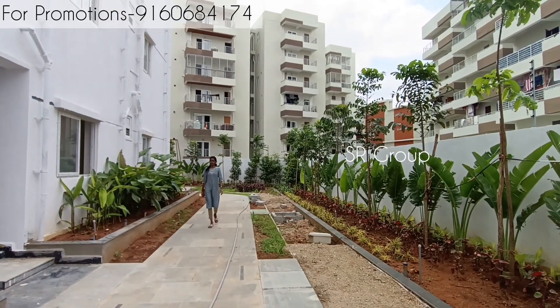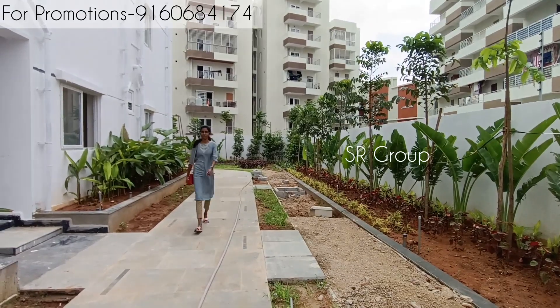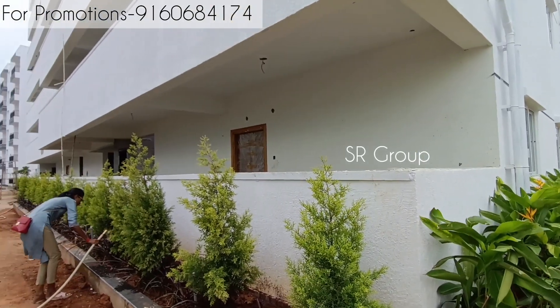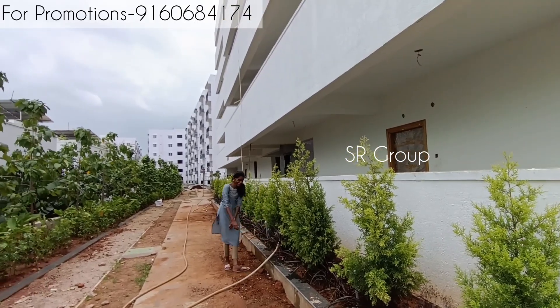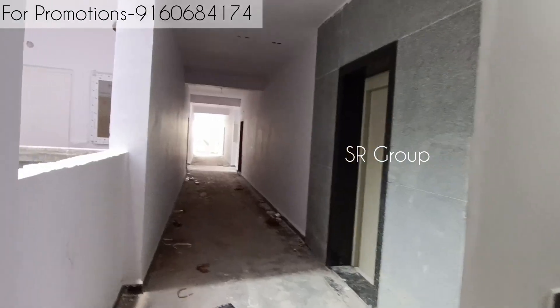The clubhouse amenities include a supermarket, banquet hall, dining hall, cafeteria, indoor games, gym, co-working spaces, yoga hall, guest bedrooms, and a swimming pool.